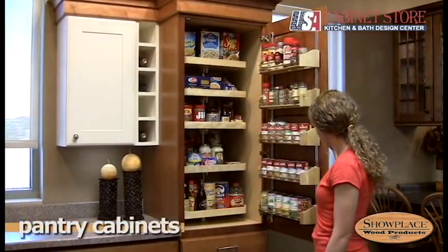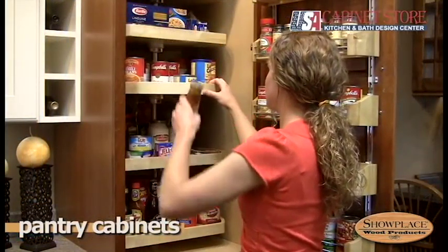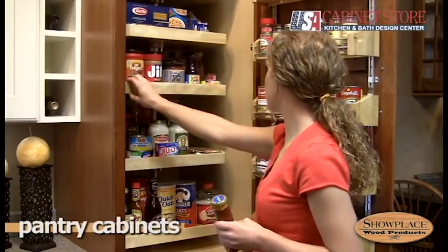And if you really want the ultimate, look at the Showplace tall pantry cabinets. Rotating trays and door racks put the things you need right at hand.